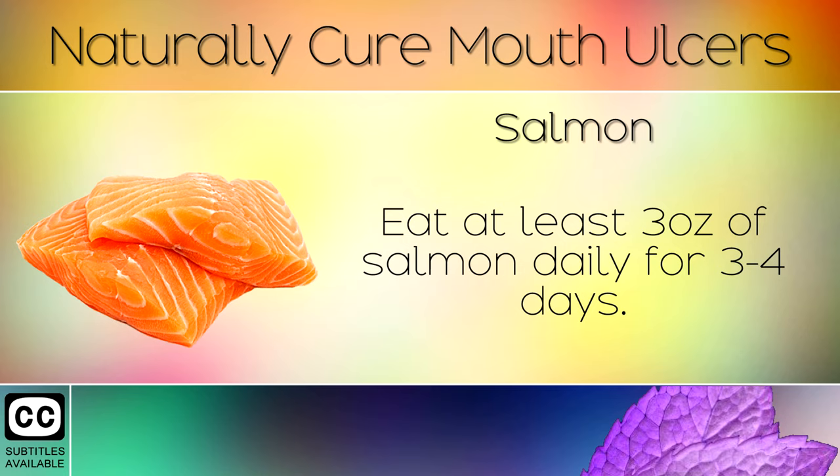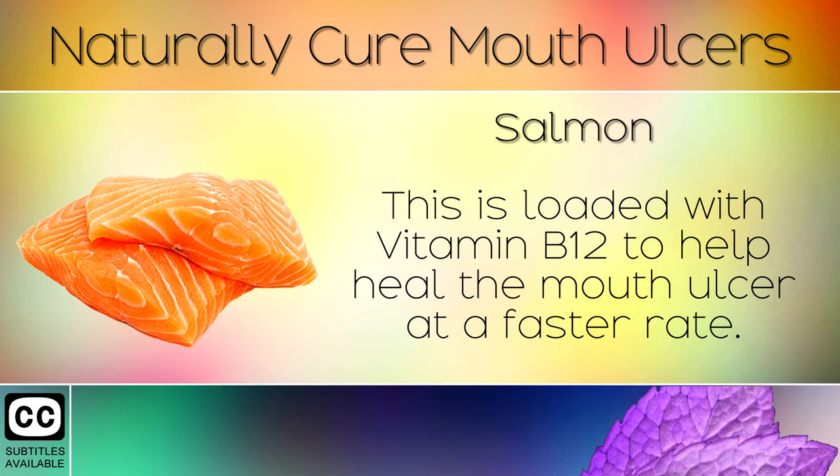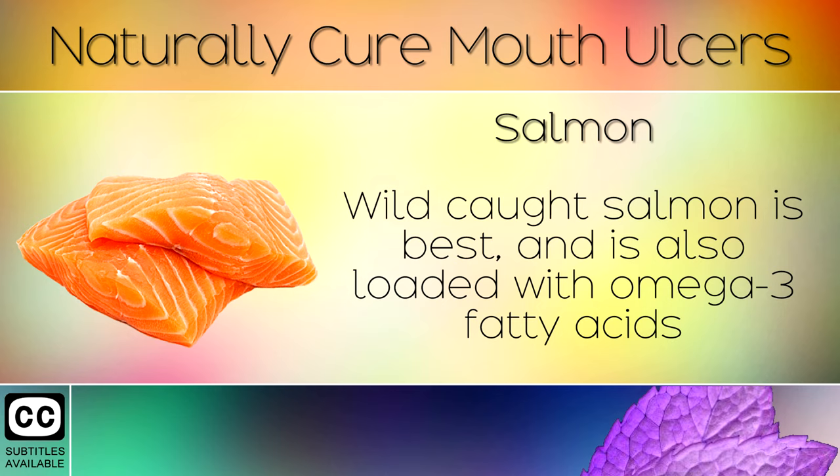Remedy 10: Salmon. Eat at least 3 ounces of salmon daily for 3 to 4 days. This is loaded with Vitamin B12 to help heal the mouth ulcer at a faster rate. Wild-caught salmon is best and is also loaded with omega-3 fatty acids that heal your internal skin fast by lowering inflammation.